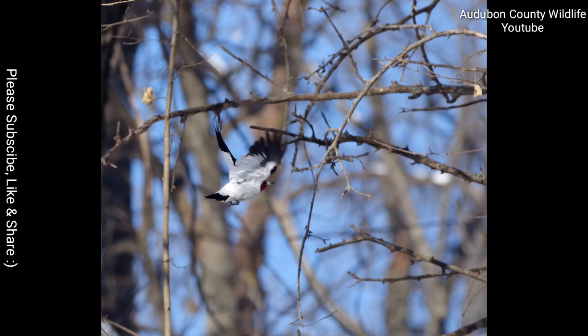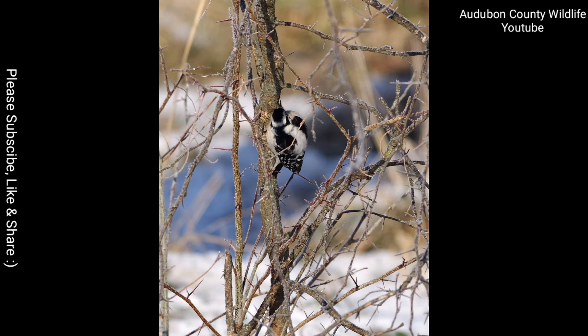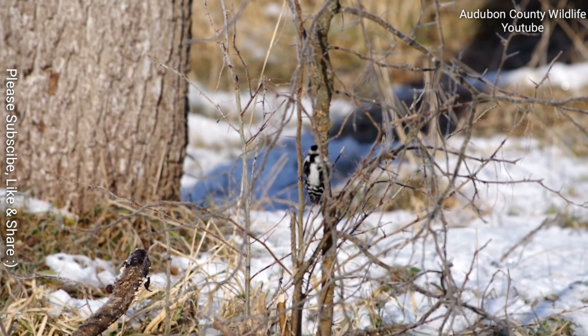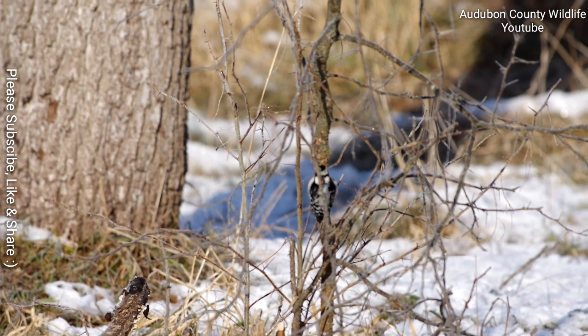Throughout the year, there are many other types of large birds to see. I regularly see ospreys, Cooper's hawks, night hawks, and red-tailed hawks. There are plenty of raptors, large and small — well, not too small — plenty of them to find and see.